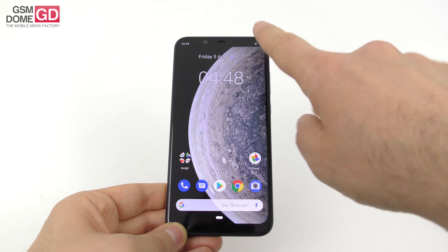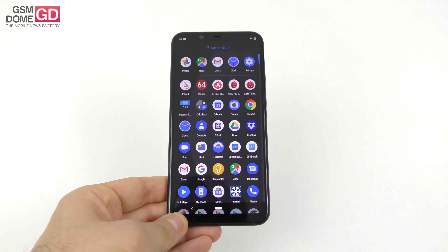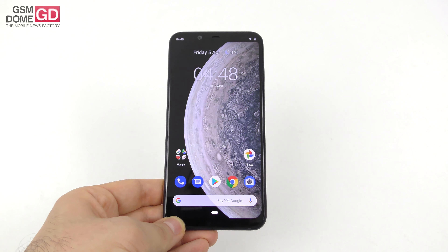Hi guys, this is GSNR.com and I'm here with a review of the Nokia 8.1, or as some people may know it, the Nokia X7. We're dealing with a high mid-range phone and also our very first contact with the Snapdragon 710 CPU. The phone was launched in December 2018, it's still pretty fresh and it's priced at around $400 on Amazon.